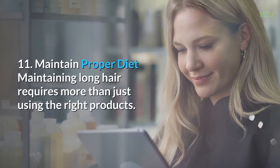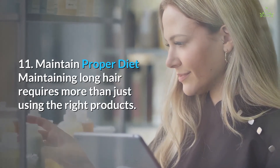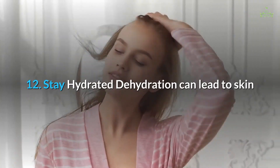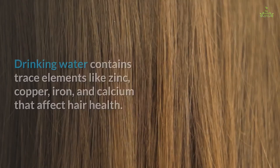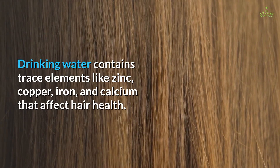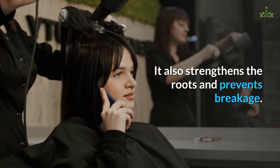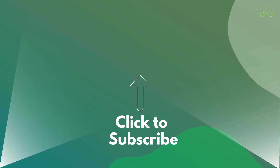Tip eleven: maintain a proper diet. Maintaining long hair requires more than just using the right products — you also need to feed your hair with the right nutrients. Tip twelve: stay hydrated. Dehydration can lead to skin and scalp dryness and make your hair brittle, frizzy, and limp. Drinking water contains trace elements like zinc, copper, iron, and calcium that affect hair health. It also strengthens the roots and prevents breakage. If you like the video, give it a thumbs up and share it with your friends, and subscribe to the channel for more interesting videos.